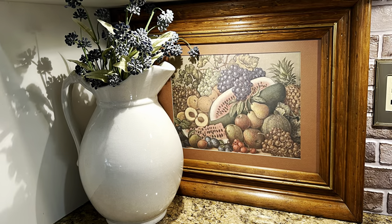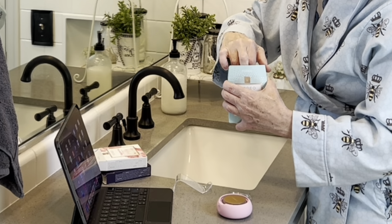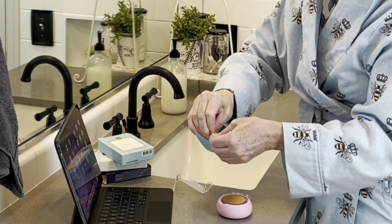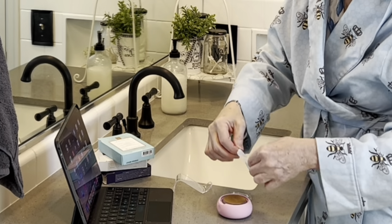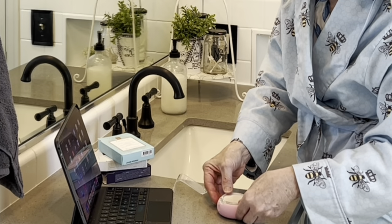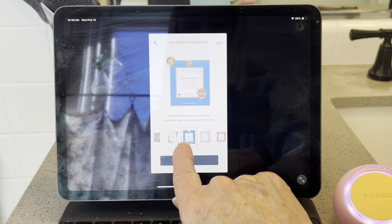Thank you to Foreo for sponsoring today's video. When I was younger, I did not take care of my skin, and now I am really paying for it. So I'm always on the lookout for skin care products that actually work, and today I want to tell you about one of those products, the Foreo UFO-3. The UFO-3 is a deep facial hydration device that combines thermotherapy, cryotherapy, LED light therapy, and T-sonic pulsations. I love that it's super easy to use — you just choose your mask, pop it on the device, connect to the app, and the app guides you through the whole process. Or, if you prefer, you can use it offline and customize your own treatment.